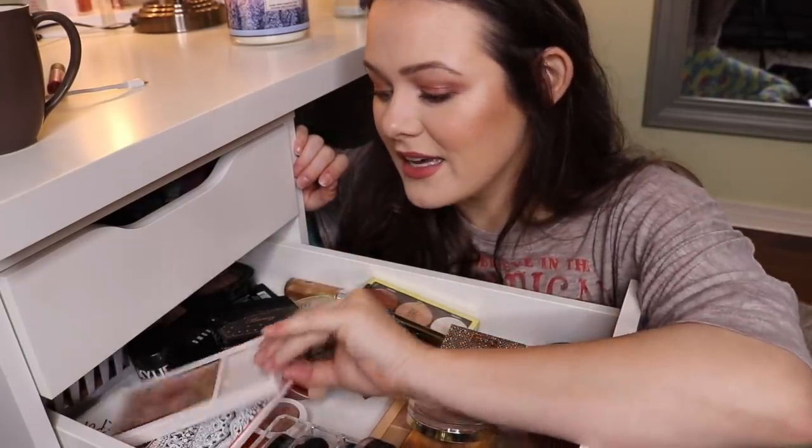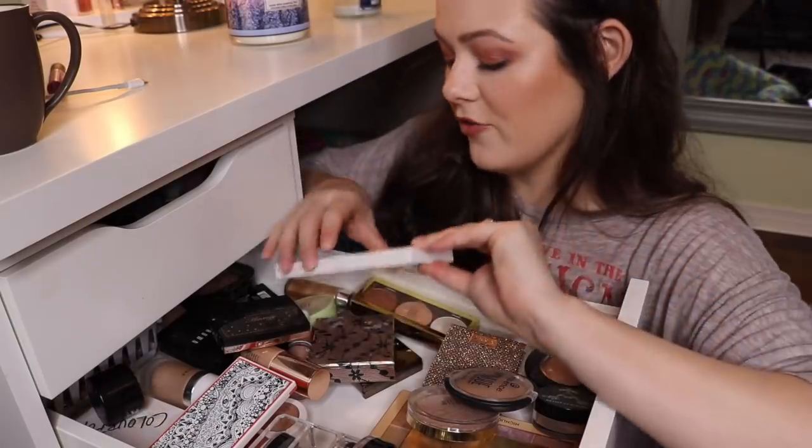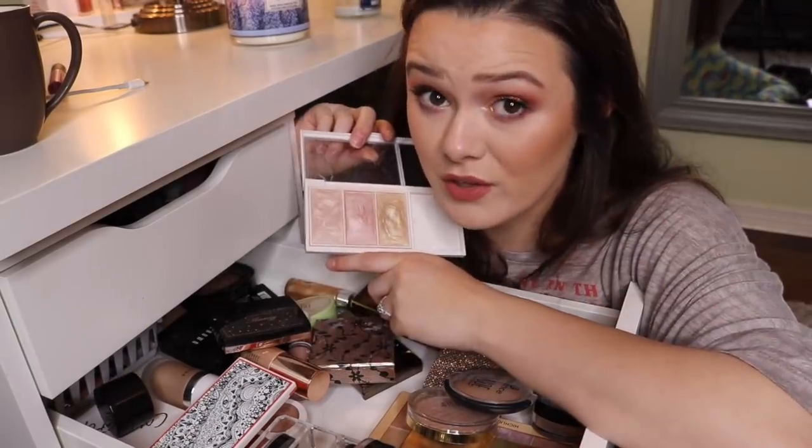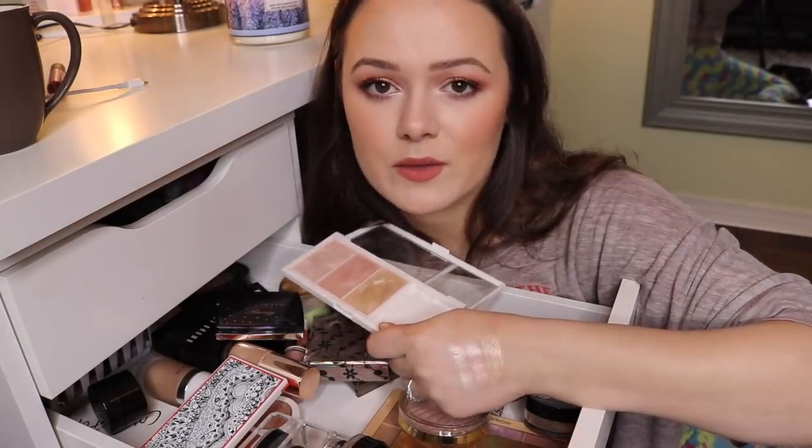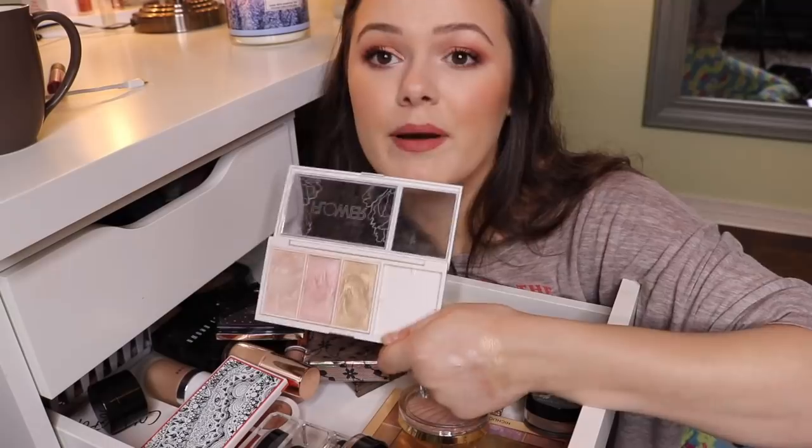Another one of my absolute favorite drugstore highlighters is this little palette from Flower Beauty. This one is so good — look at that, isn't that bomb? Like this is crazy. This palette, if I didn't know better, I would think it was like really expensive, but it's not.